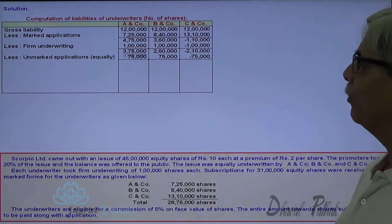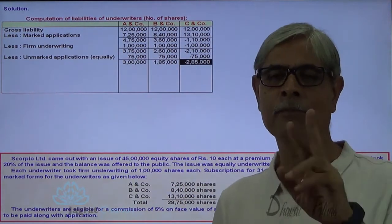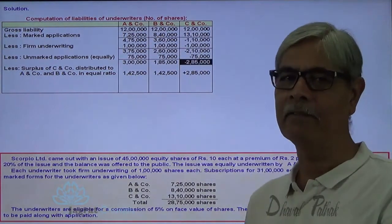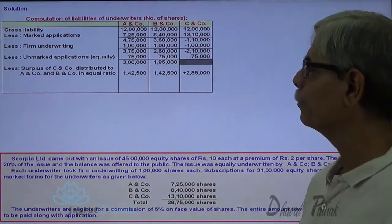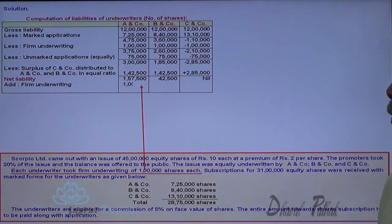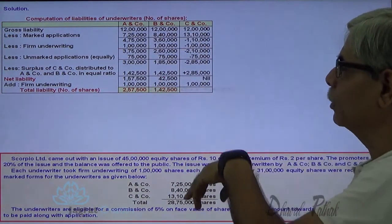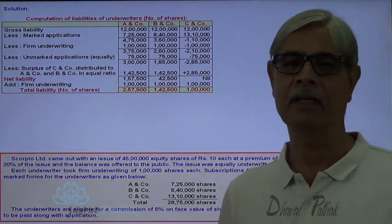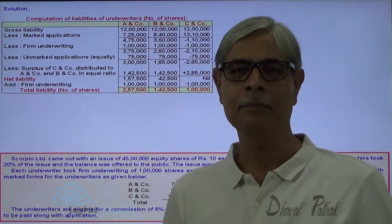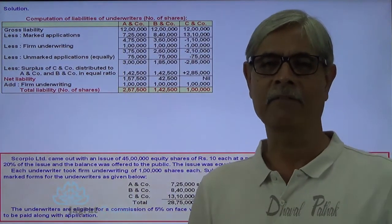After this deduction, there is a surplus in case of C & Company. This surplus of 2,85,000 is redistributed between A & Company and B & Company in equal proportion — so 1,42,500 credit given to A & Company and 1,42,500 credit given to B & Company. This is how the net liability is worked out. To this net liability, you add the firm shares: 1,00,000 firm shares are added. So this gives the total number of shares A & Company, B & Company, and C & Company are each required to take under the underwriting agreement.